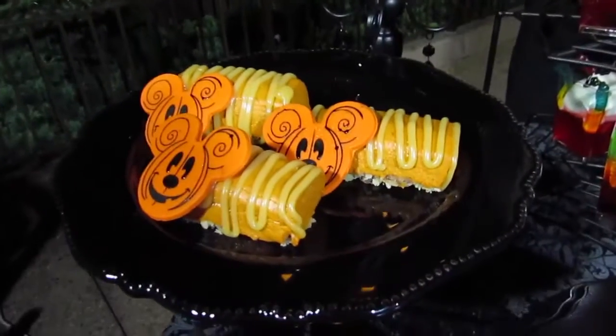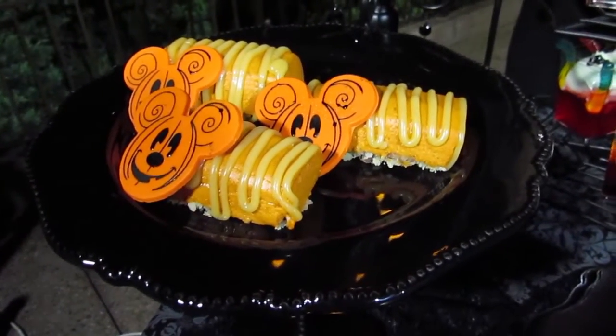Over here we have a pumpkin cheesecake that is gluten friendly, has pecans inside of it and a caramel drizzle on top.